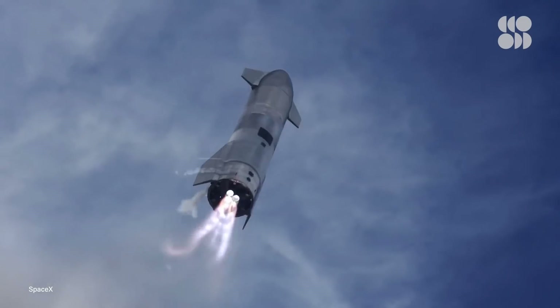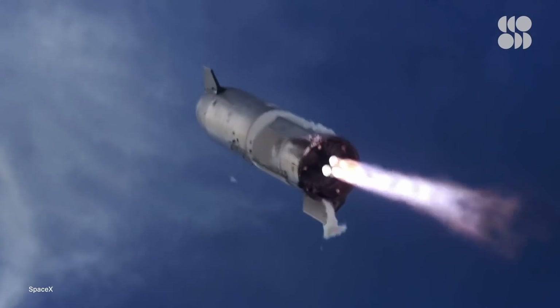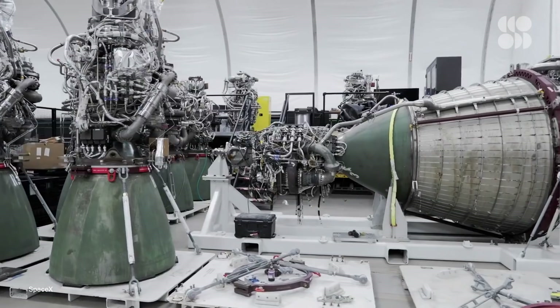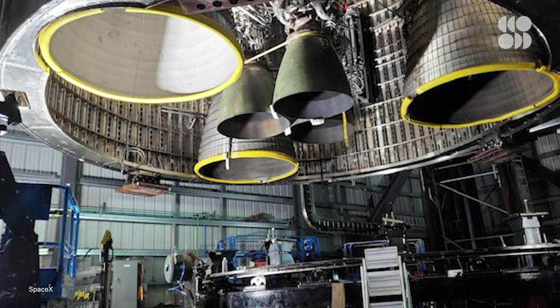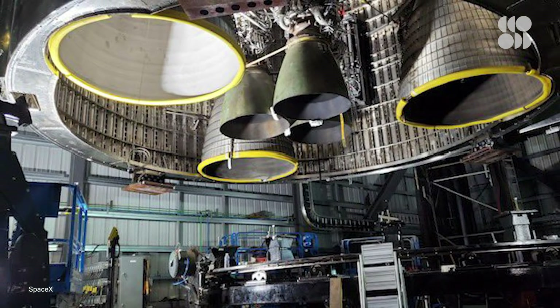To date, Starship prototypes have had at most three Raptor engines, but SN20 will have six. The additional three aren't for getting the craft into orbit — the other three Raptors are optimized to work better in the vacuum of space. The most obvious difference between them and the sea-level optimized Raptors is the addition of a giant bell nozzle that improves efficiency in space. So how will SN20 get into orbit if it only has three sea-level optimized engines, plus the added weight of hauling three more engines with their humongous nozzles up there?